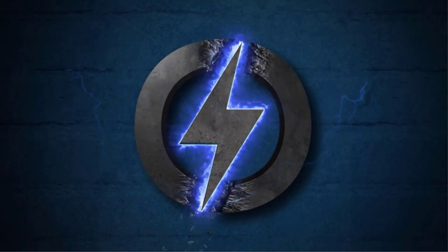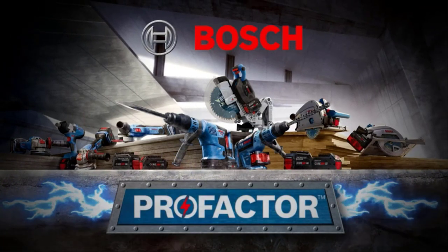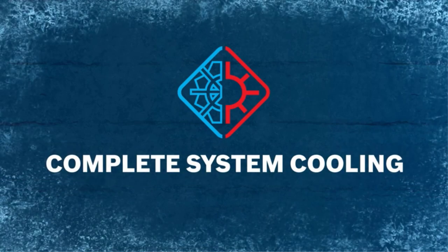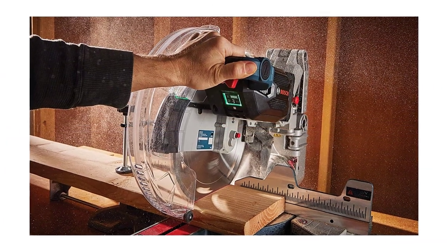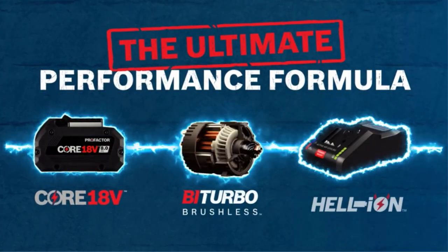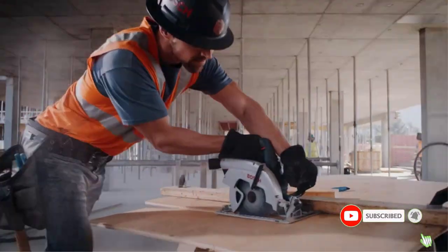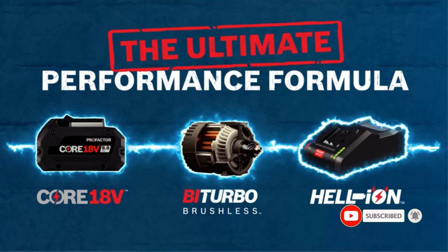Weighing 59.3 pounds, this tool has an eco mode to help conserve battery time for more productivity. Although you have to buy the battery separately, it's compatible with both an 8 Ah and a 12 Ah ProFactor battery depending on your needs. For handling workpieces, this miter saw has a 4¾-inch fence design that supports total materials and up to 43 inches of material length. A key feature I like is the brushless motor.